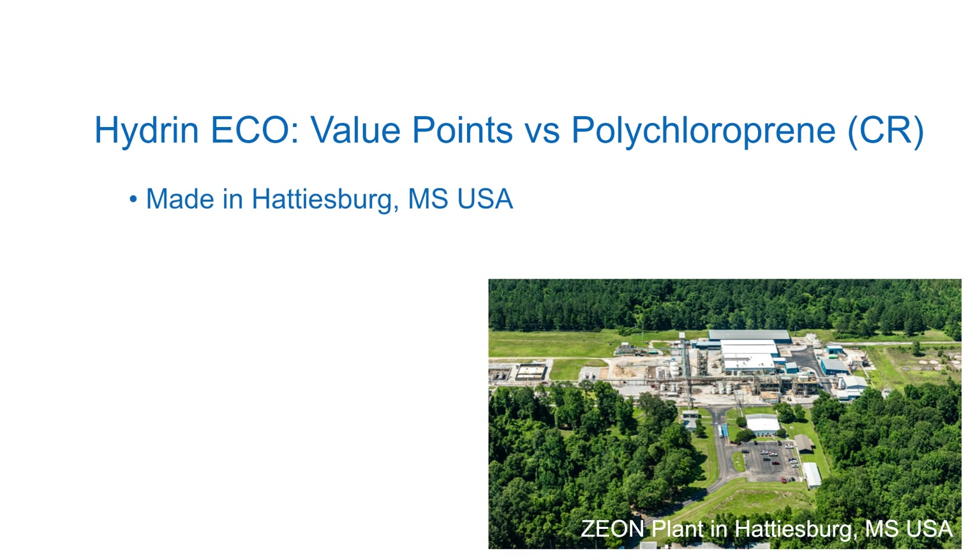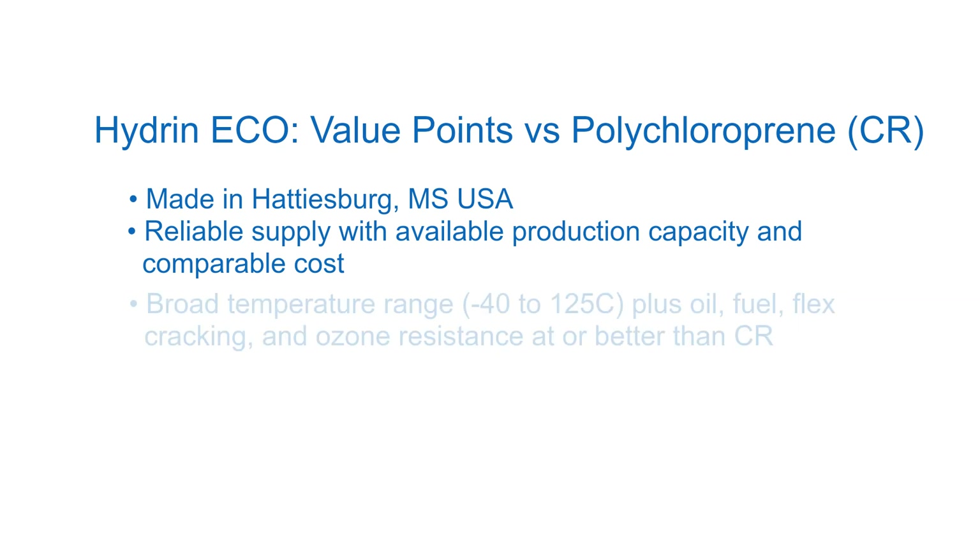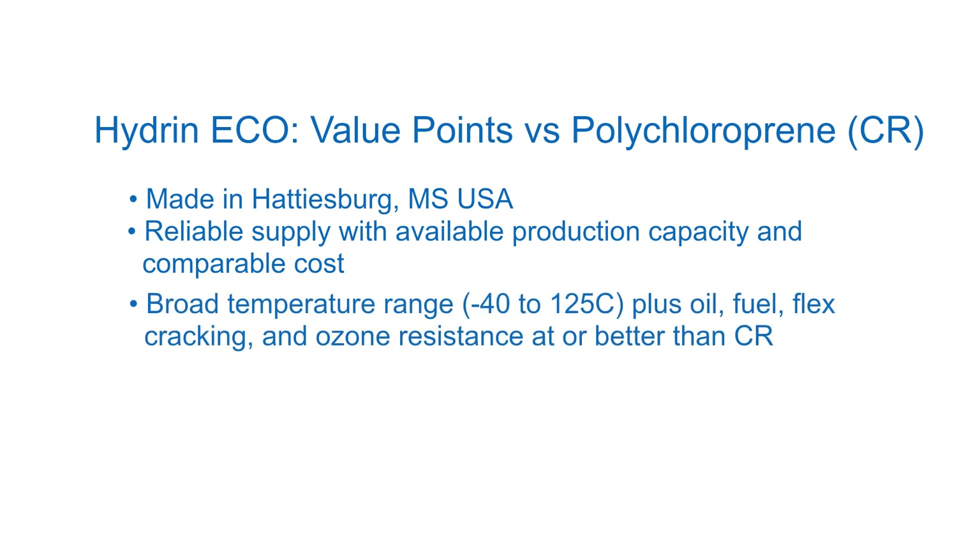Mississippi with reliable supply, available production capacity, and comparable cost. These synthetic elastomers have similar low-temperature performance to CR, but have better resistance to high-temperature, oil, fuel, flex cracking, and ozone.